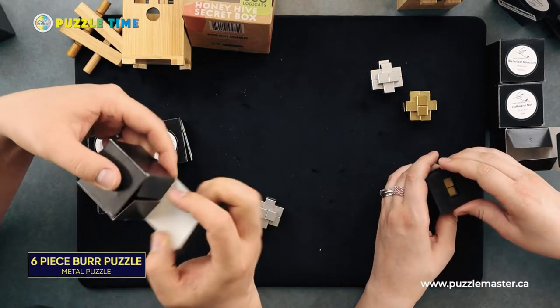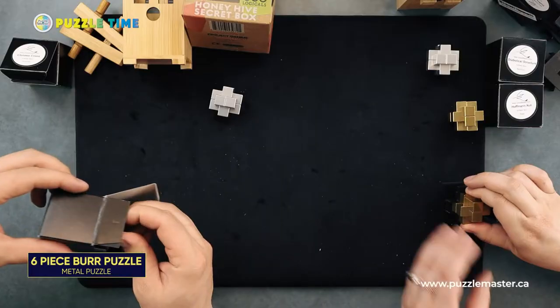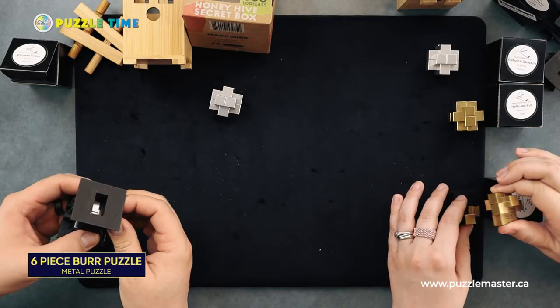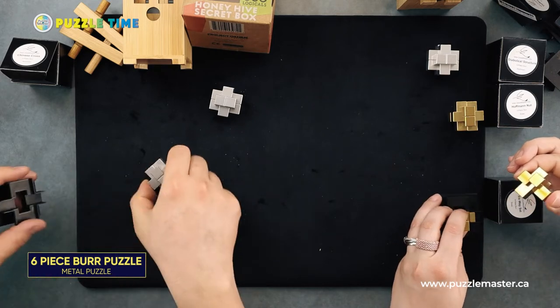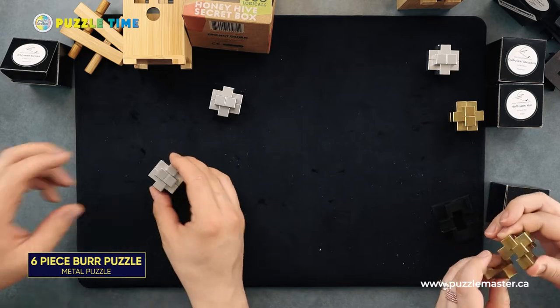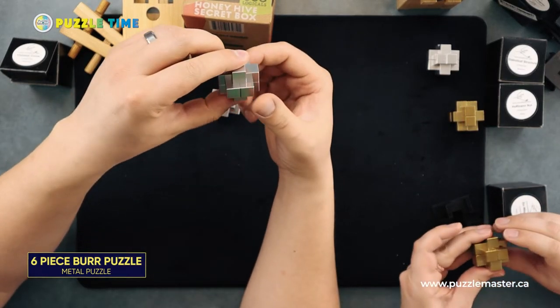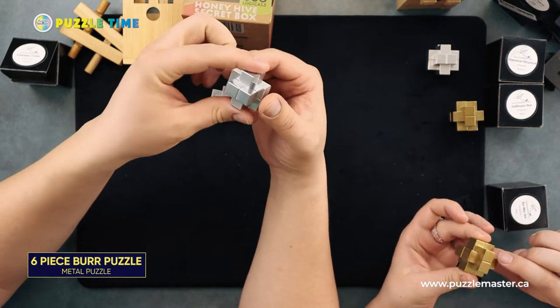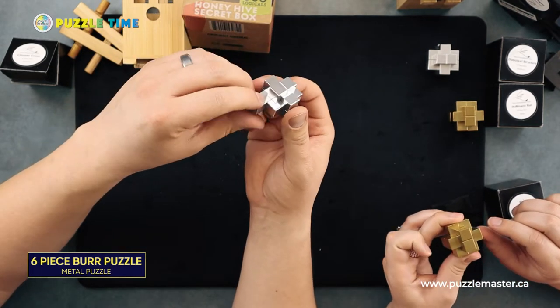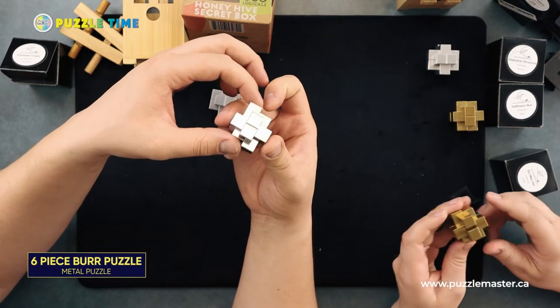We have the Chinese cross. They look very similar. The brass ones are significantly heavier. This one just came completely apart — comes apart all the way. These are burr puzzles, and as with burr puzzles, it's generally going to be harder to put together than take apart. These ones move quite freely — they're almost a little bit too loose in my opinion.